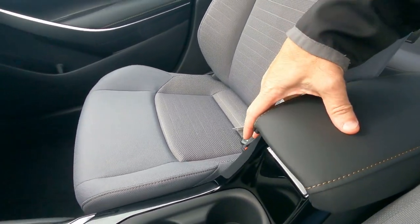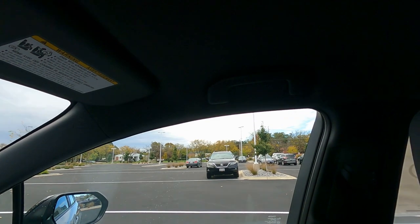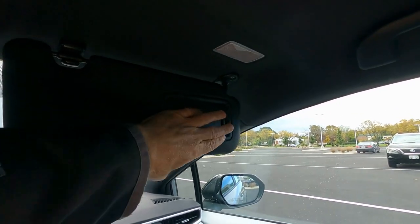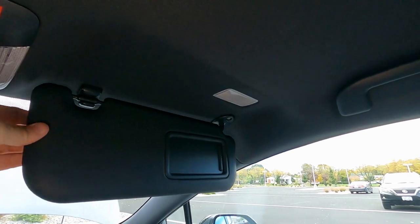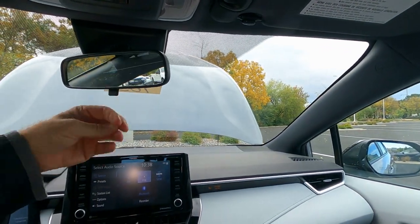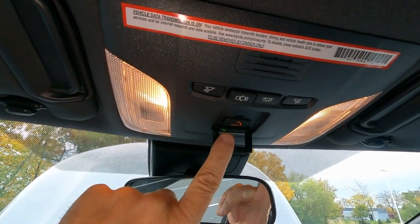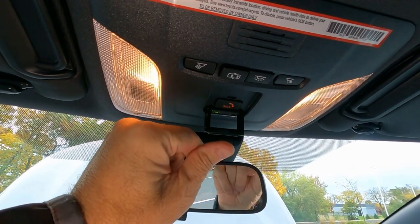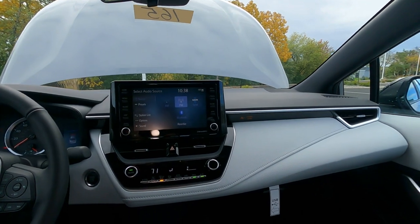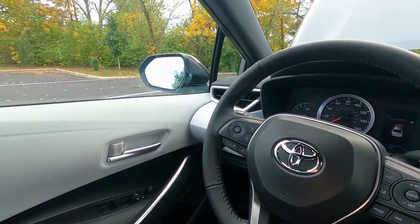There are no power outlets in the back seat, which is a bit surprising, though it could be installed by a Toyota dealer. There's a passenger assist grip, side curtain airbags, and vanity mirrors on both sides that light up, plus visor extensions. There's a standard day-night mirror, overhead lights, and Toyota Safety Connect — tap that button if you're out on the road and need roadside assistance. Overall, a really nicely thought-out interior design up front.